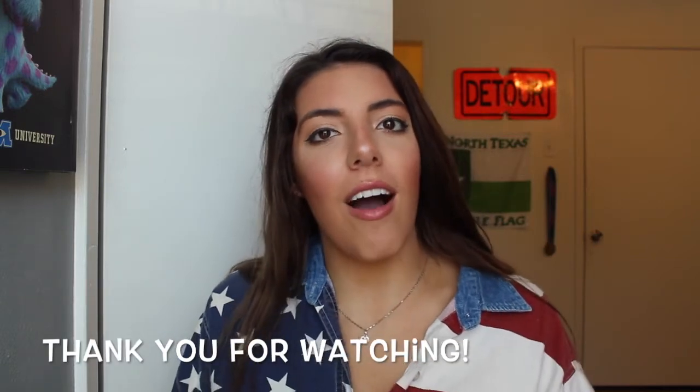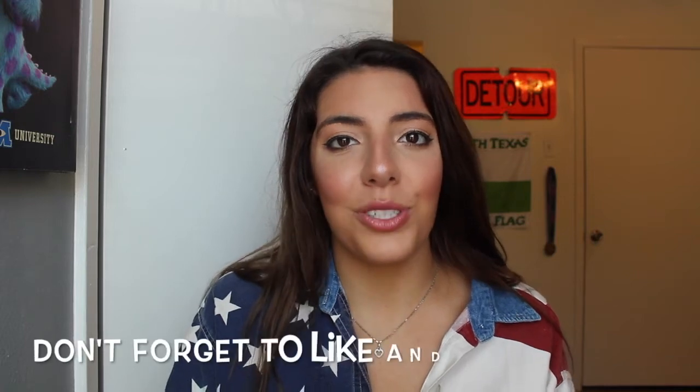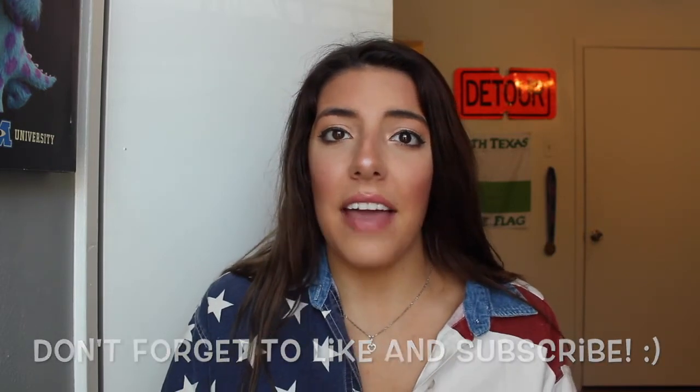Well guys, that's the end of my spring clothing haul! I hope you enjoyed today's video. Don't forget to like and subscribe. I also posted what I think was Wednesday — my journey with acne — so if you haven't seen that, go check it out. Don't forget to like and subscribe and I'll see you in my next video!